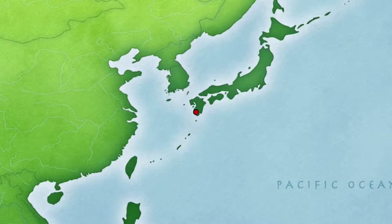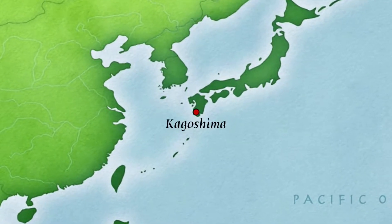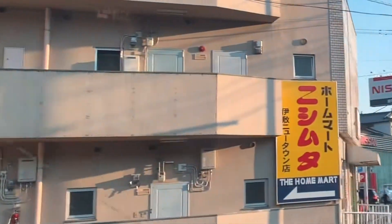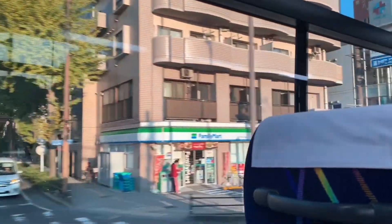Kagoshima is located on the south side of Kyushu. This welcoming city embraces a chilled and slow-paced environment. Not only is it close to the sea, but it's also a ferry ride away from Sakurajima, an active volcano. I made a video of my day there and will leave a link in the description box.